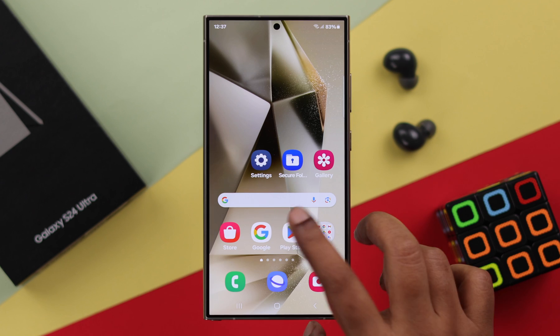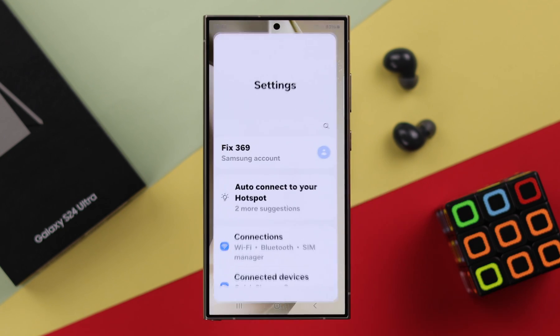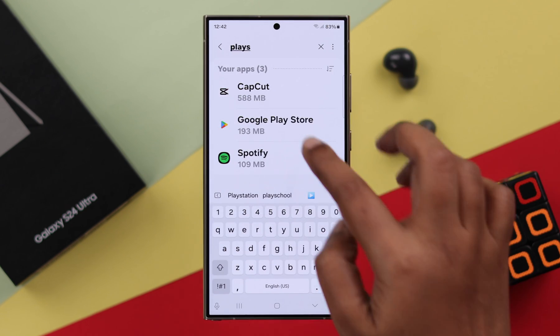If that's not the issue in your case and your problem still persists, what you can do is go to Settings on your phone, scroll down, enter Apps, and search for Google Play Store and enter it.